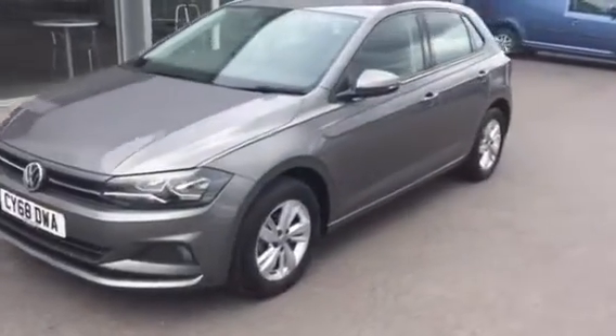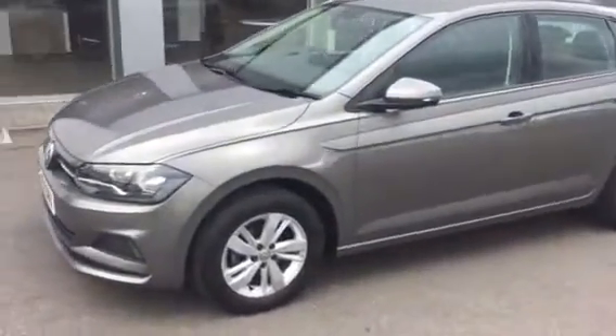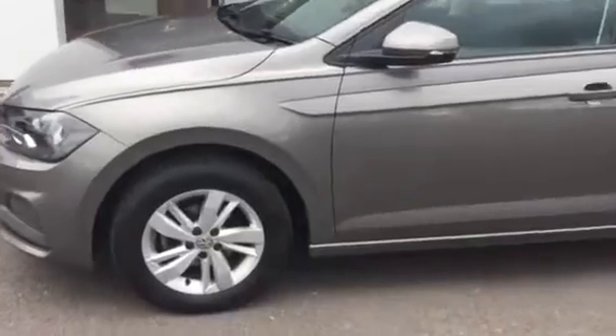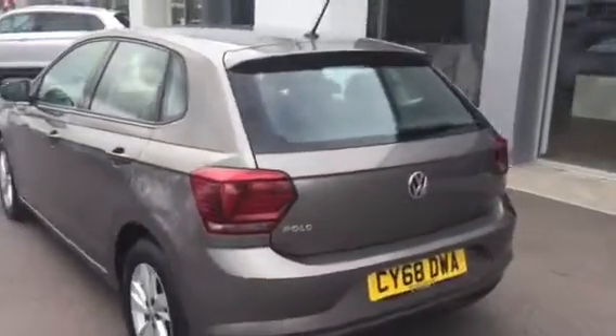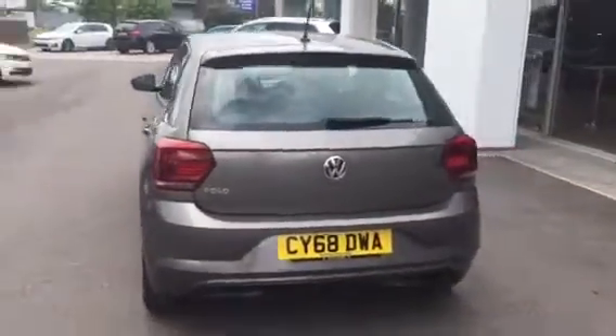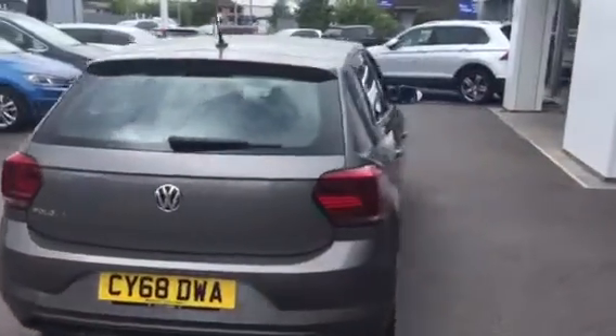This car was purchased with front and rear parking sensors and 15 inch alloy wheels. It's the all-new shaped Polo, so we get the all-new rear lights and front and rear parking sensors with audible and visual display on the centre screen.